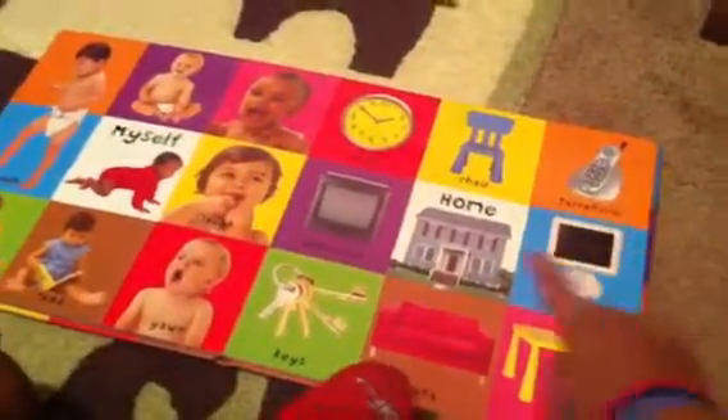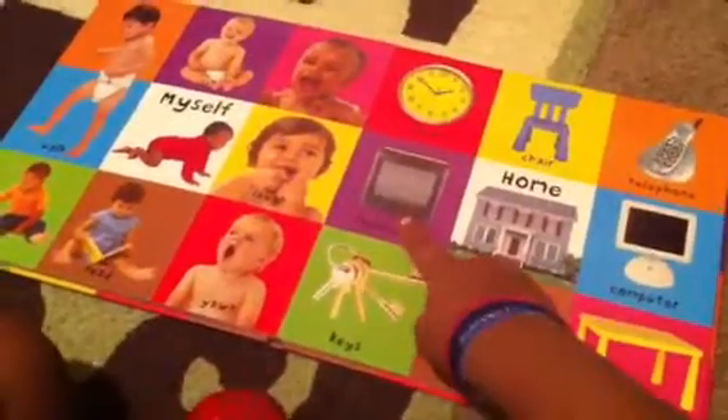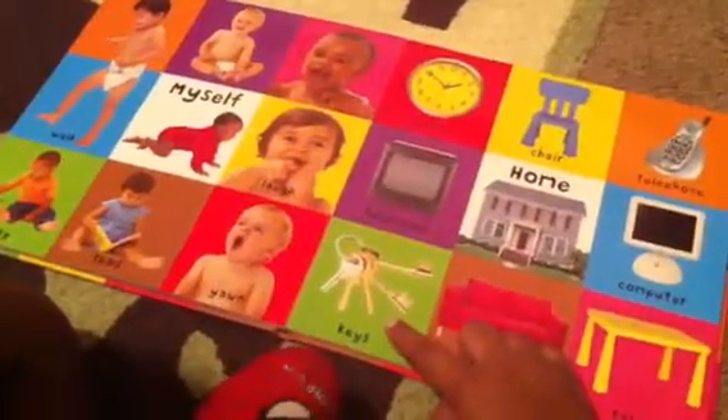What's that? Phone. What's this? House. What's that? TV. What are these? Keys.